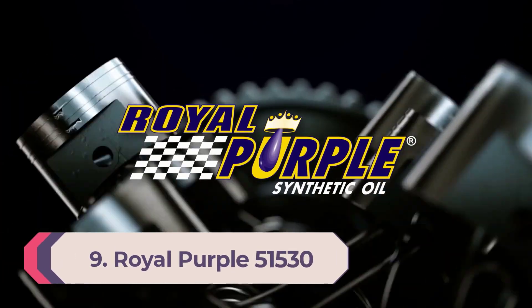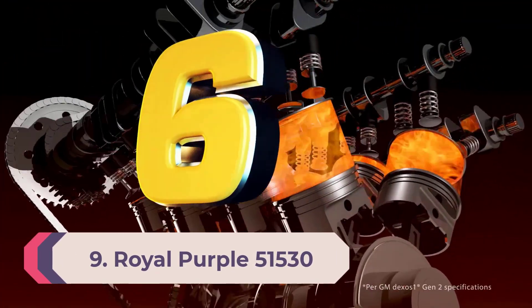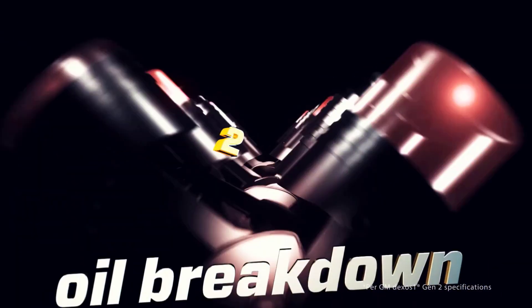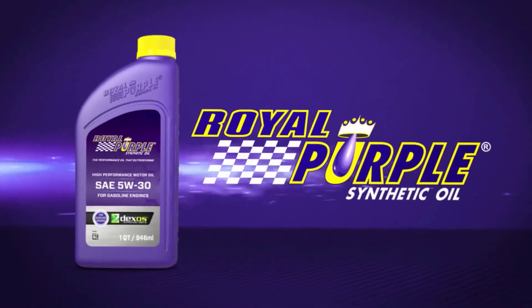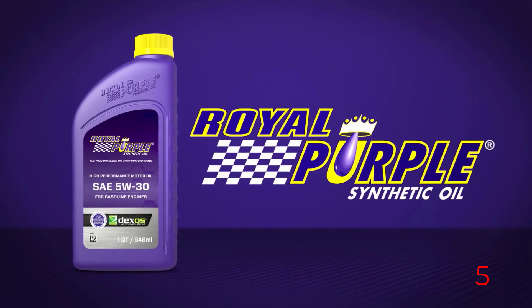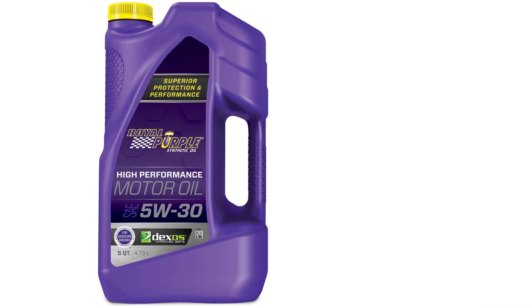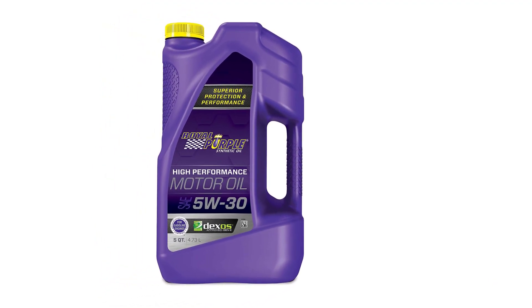Number nine: Royal Purple 5W-30, API licensed. Royal Purple motor oil combines premium base oils with proprietary additive technologies to create high-performance motor oils that optimize engine performance and provide superior protection. No special procedures are necessary when upgrading to Royal Purple, and it is fully compatible with mineral or other synthetic oils.